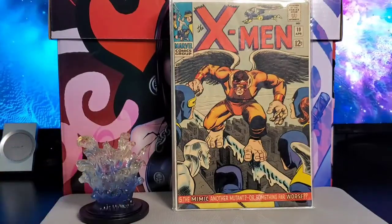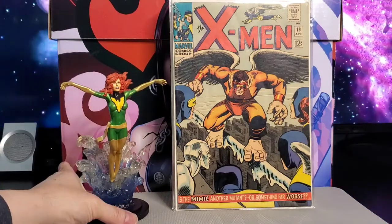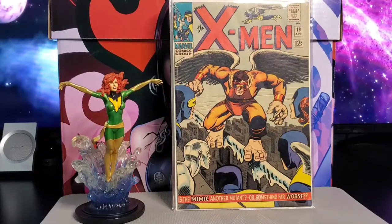This one is numbered 2060 out of 3000, came out in 2003. So this is the Phoenix miniature sculpture by Bowen Designs.